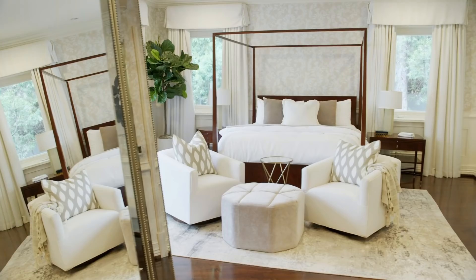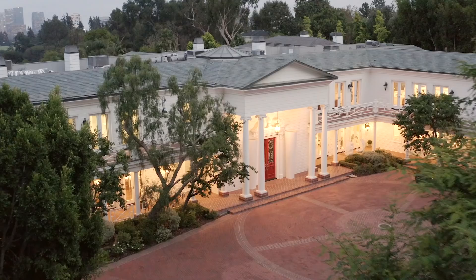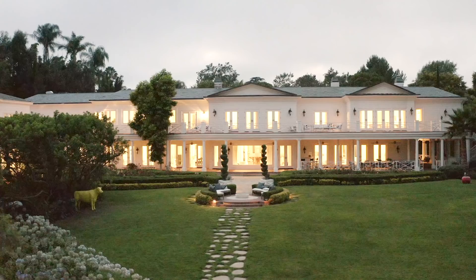Welcome to the Asria Estate in Holmby Hills. The home boasts 17 bedrooms, 25 baths, and encompasses 30,000 square feet. We're currently on the market at $85 million. The home was built by iconic California architect Paul R. Williams in 1939, and it stands as his largest masterpiece.